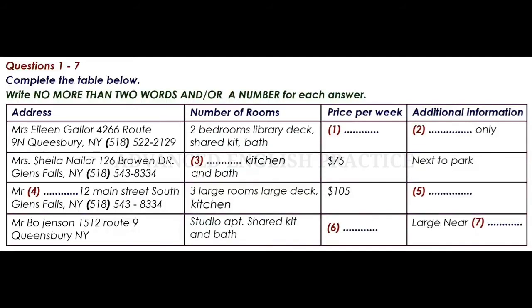Listen to the conversation between your friend and the rental agent and complete the list. First, you have some time to look at questions 1 to 7.